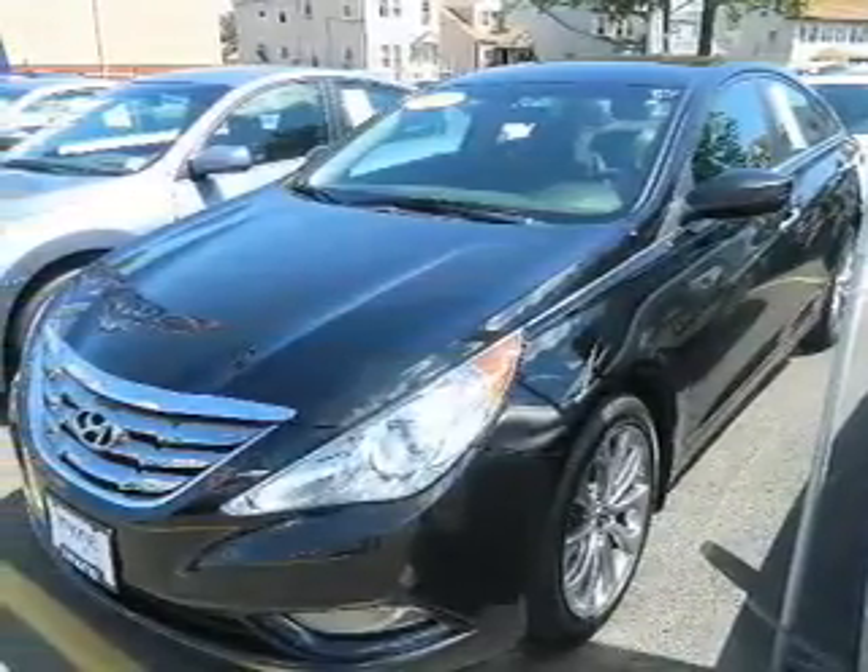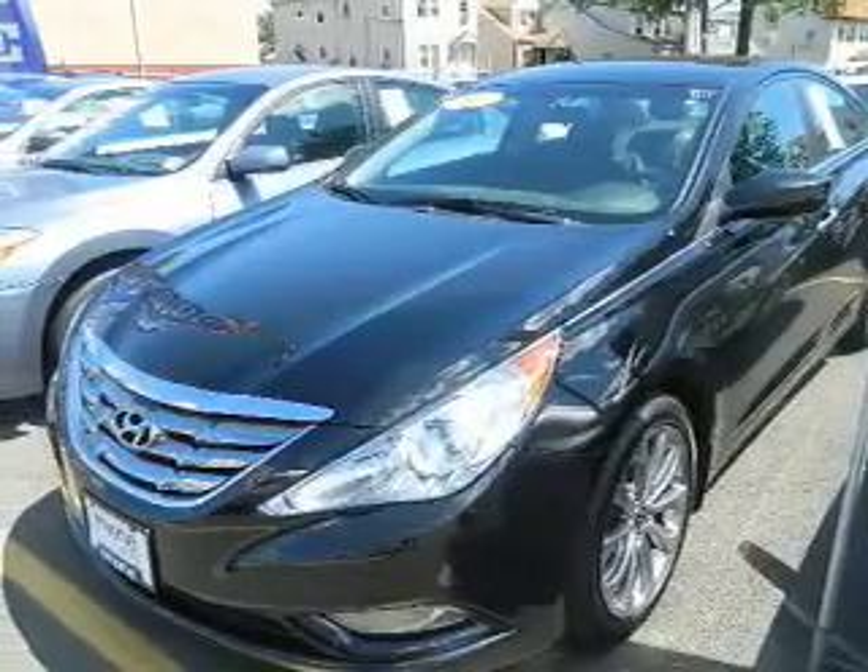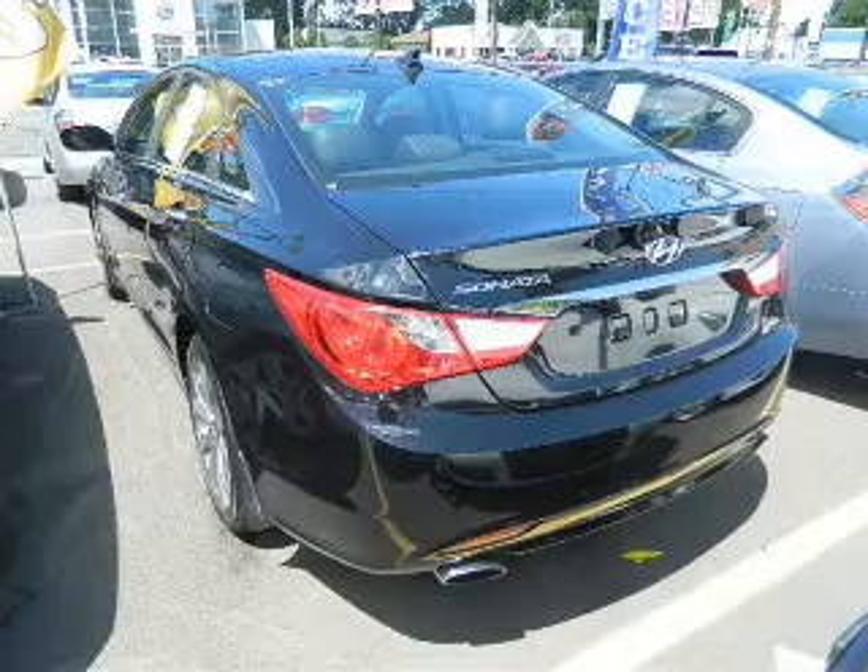The powertrain includes front-wheel drive with an efficient four-cylinder engine that responds smoothly to its six-speed automatic transmission. Premium wheels give a more luxurious look.